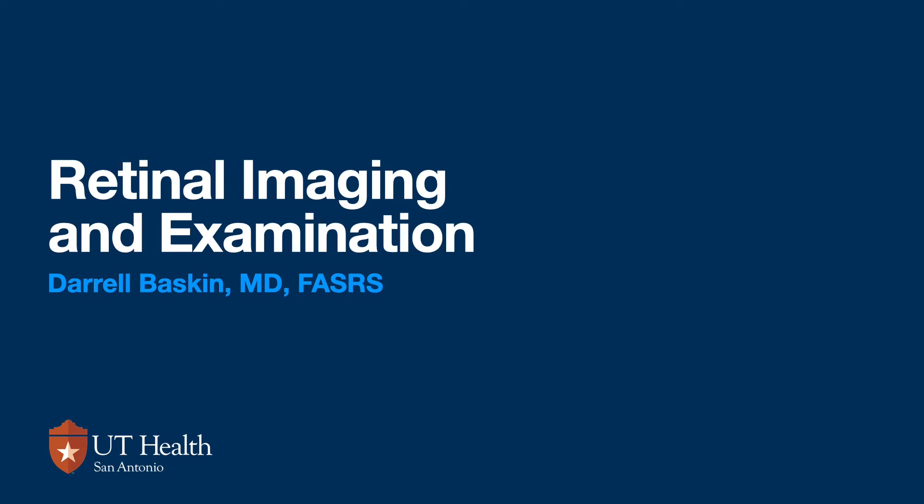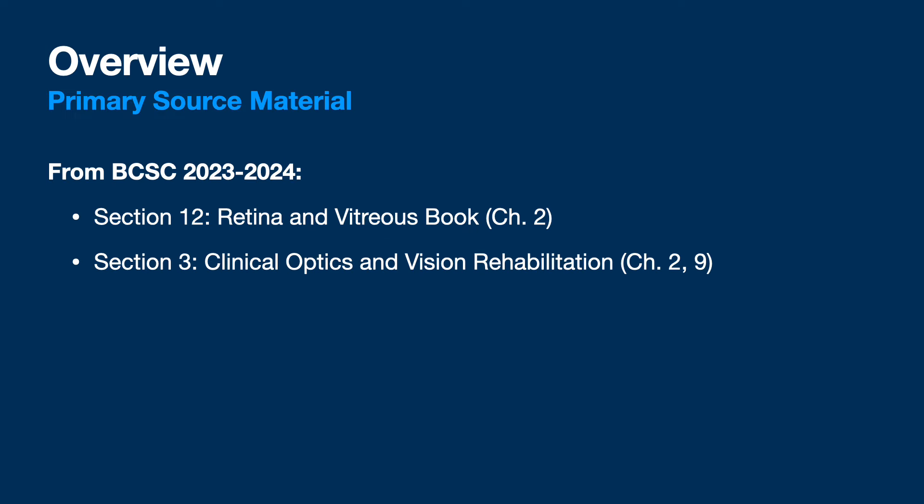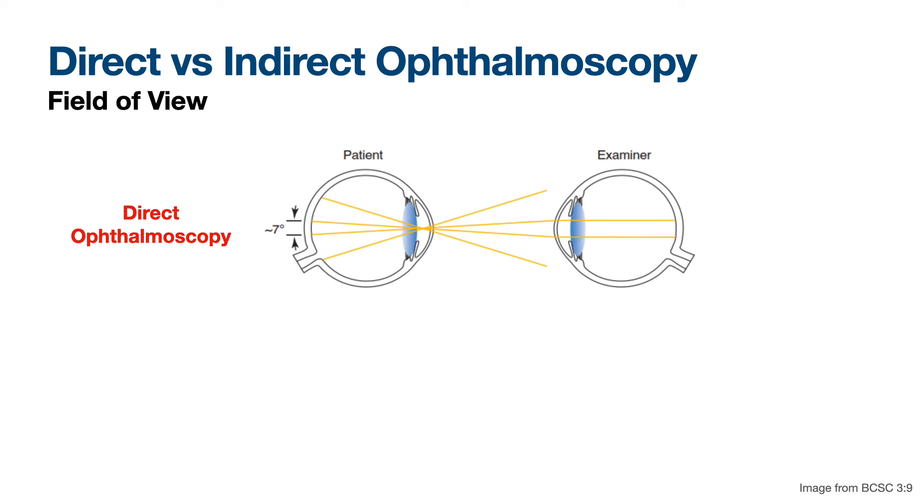I'm not joking. I've approached the reserves of the National Guard and they're like, sorry. One guy just looked at me and said, how old are you? Okay, so Daryl Baskin here again. This is retinal imaging and exam — I threw in examination because we've got a little bit of exam stuff here, mostly imaging. I don't have any relevant financial interest to disclose since I have no job.